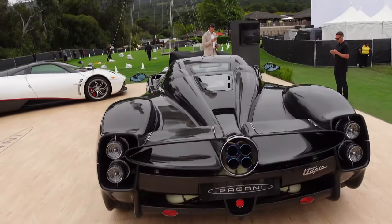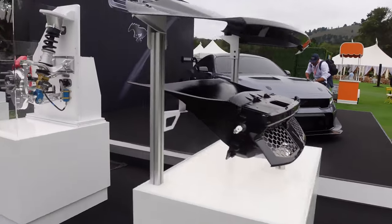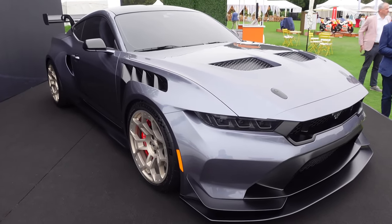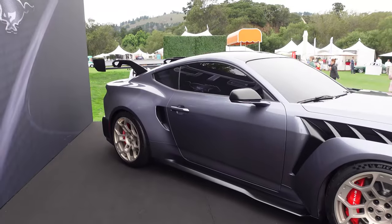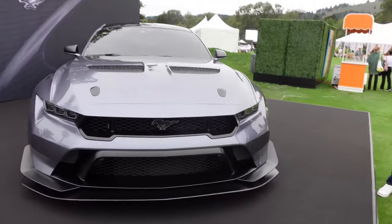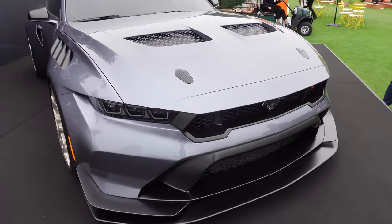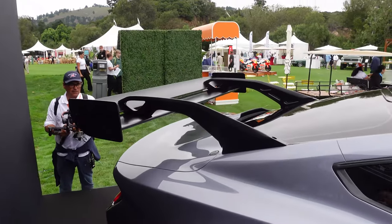Then we have the new Mustang GTD, which was revealed yesterday — essentially a street-legal version of a GT class race car, pushing the Mustang further than it's ever gone before. It is so ridiculously wide: 325s up front, 345s in the back, Cup 2R tires, magnesium wheels, carbon ceramic brakes, inboard pushrod suspension, active aero with DRS. It will cost a lot — they're estimating around $300,000. Targeting a sub-seven-minute Nürburgring time. I have a Mustang-sized hole in my heart because I just sold the Shelby GT350R, but this costs a lot more.